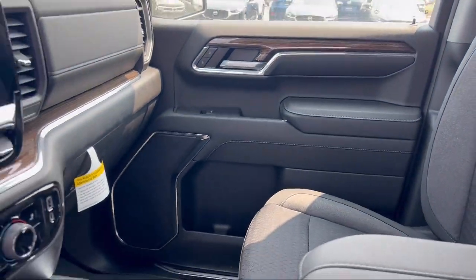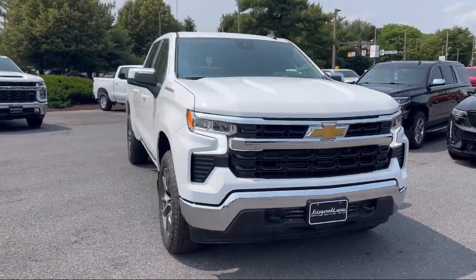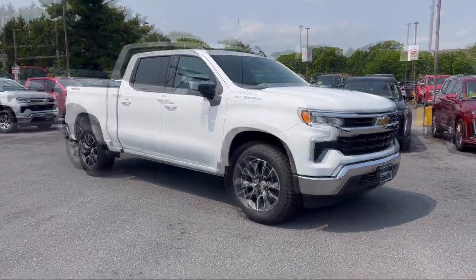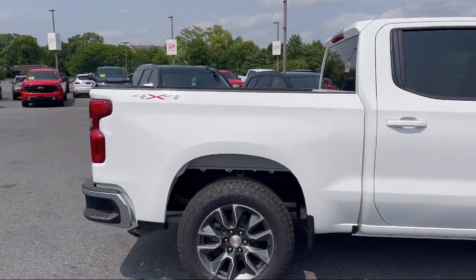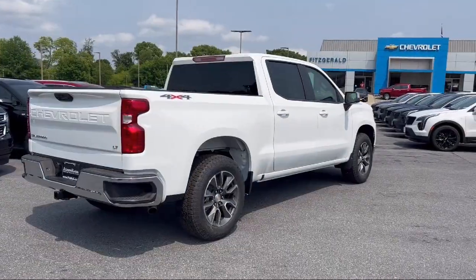It comes equipped with dual front air conditioning zones, painted aluminum wheels, leather-trimmed steering wheel, auxiliary audio input for iPhone and iPod, automatic emergency braking front pedestrian, push button start, rear side curtain airbags, USB auxiliary audio input, wireless Bluetooth data link, and automatic emergency front braking.